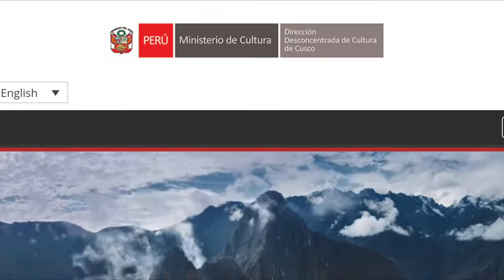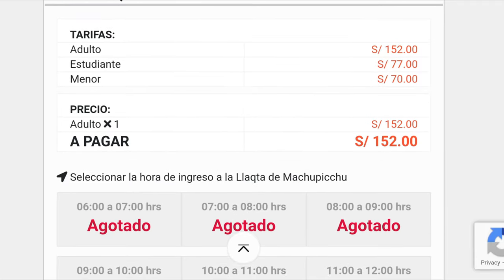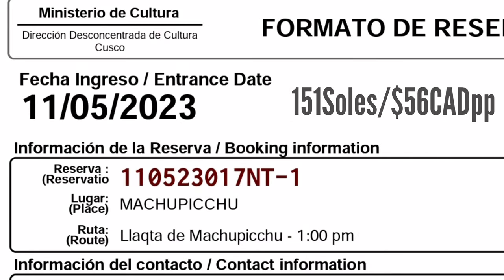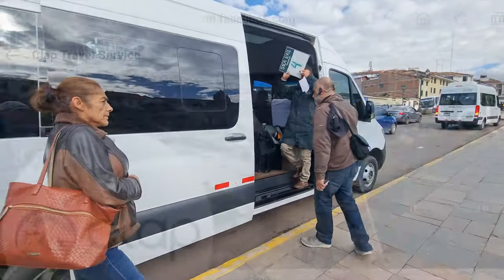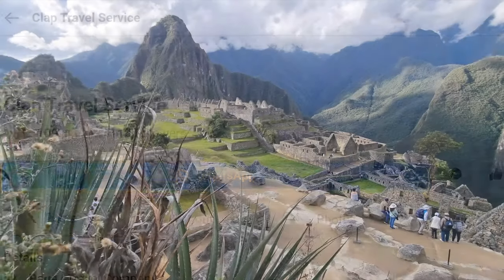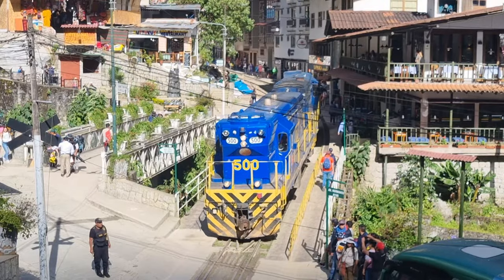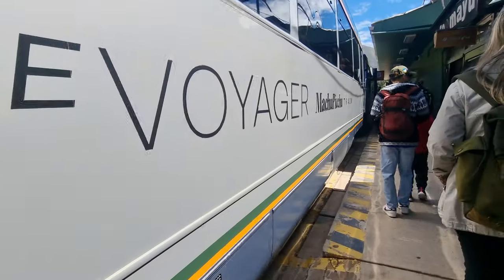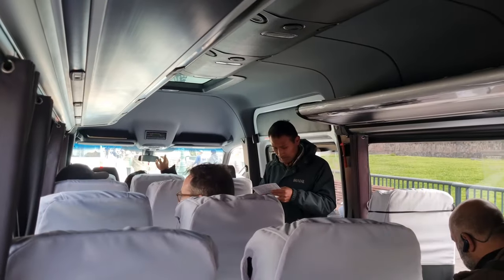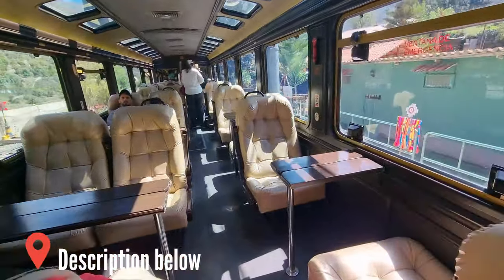Step 3: If I could recommend buying anything in advance, it would be your Machu Picchu tickets early, as they cap the number sold each day and they can sell out. Our tickets cost $56 per person. We booked the bus, train, and all other transportation once we arrived in Cusco, and we used a travel company which was hassle-free. But you definitely don't have to use a tour company. There are two rail companies that will get you to Aguas Calientes: Peru Rail and Inca Rail. We chose Inca Rail, and I'll leave their website and Cusco location in the description box below, along with the official Machu Picchu ticket website.